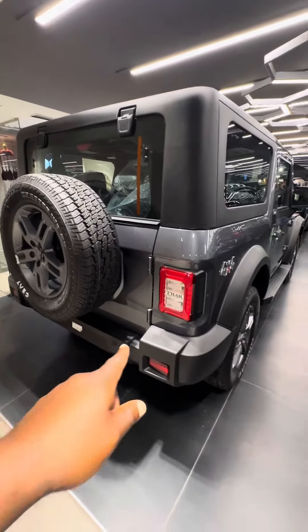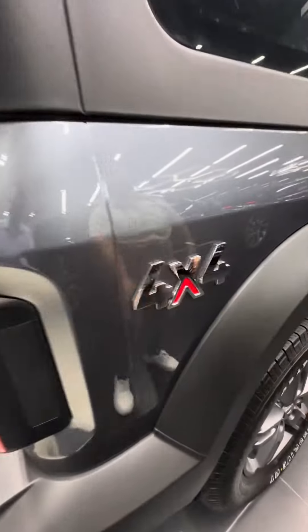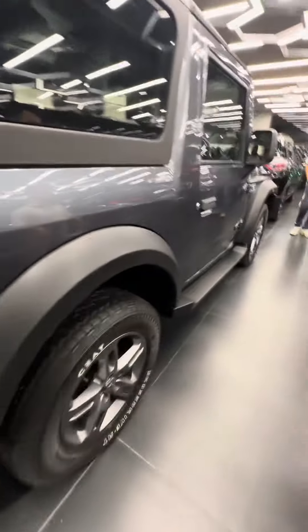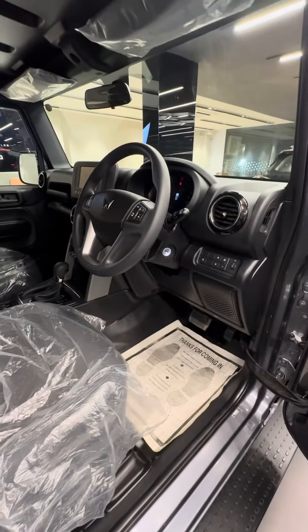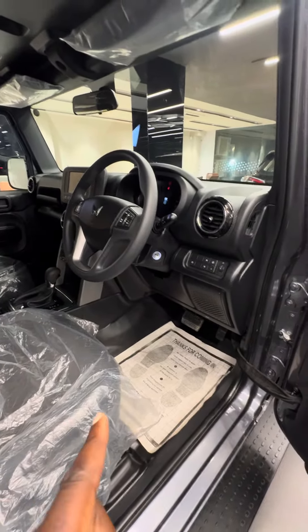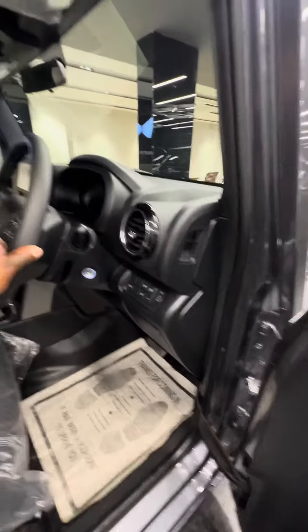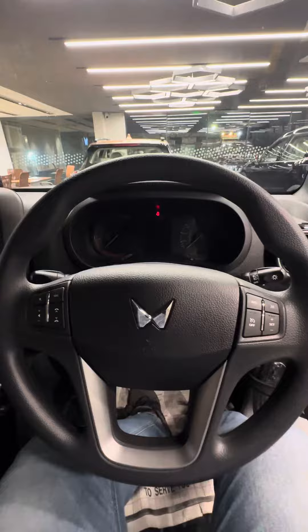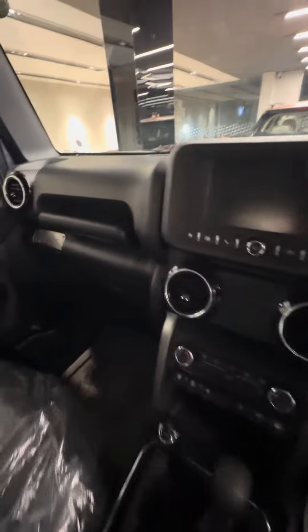This is a Mahindra Thar 4x4. What year is this? 2024 — 2024 model. This is the diesel model, very nice in here.